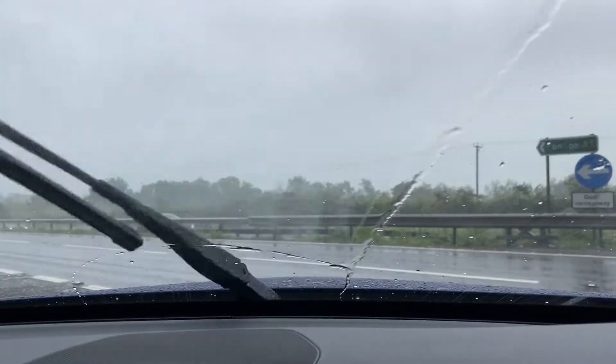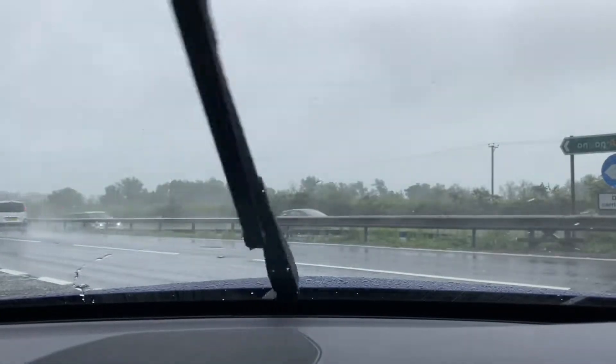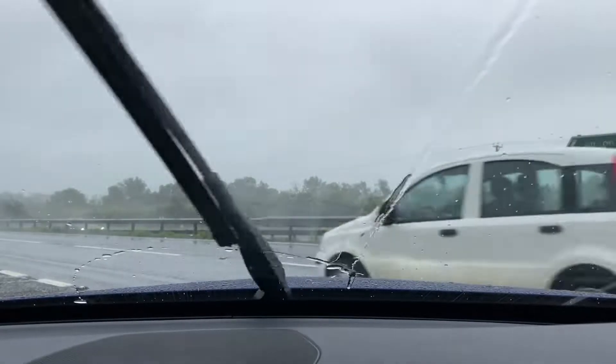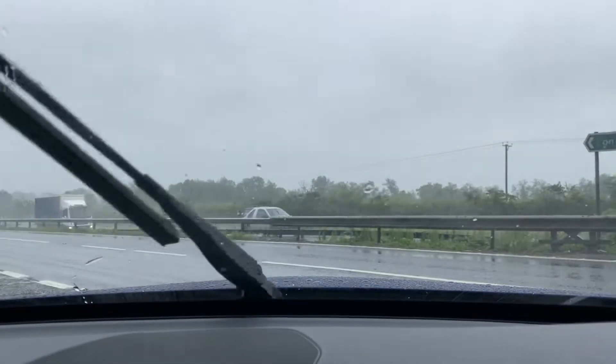Like I said, plenty of power, the suspension and steering are absolutely on point. Braking-wise the brakes are very strong — there's no juddering, shaking or anything like that coming from the brakes at all, and they feel very, very good as well.